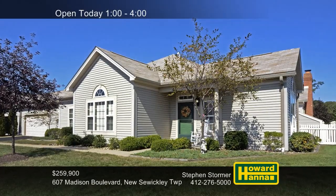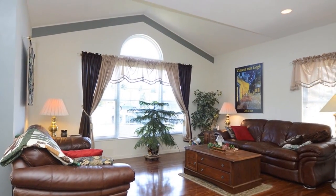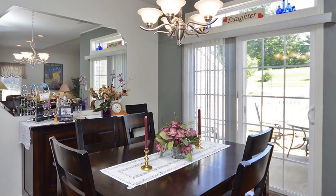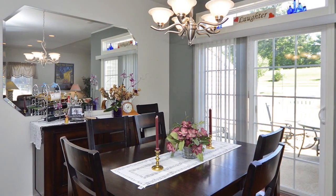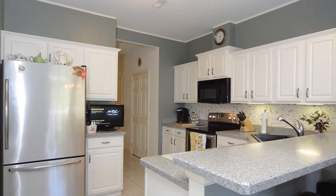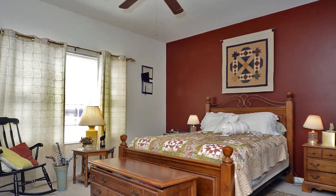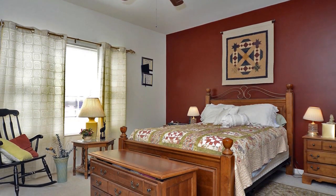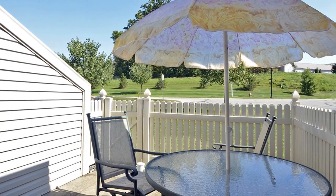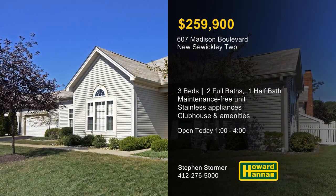You can enjoy one-level living at this spacious three-bedroom, two-and-a-half-bath patio home in Cranberry Township. This maintenance-free unit is located in the private, gated community of Freedom Crossing. It employs an open-concept floor plan with newer hardwood flooring and large windows for ample natural light. Crisp white cabinets line the walls of the kitchen, enclosing its stainless steel appliances. After enjoying the community's clubhouse and exercise facility, you can get a good night's rest in the master suite. A private patio is just off the dining area, and the shopping and dining of Cranberry are only minutes away. Enjoy a full tour between 1 and 4 this afternoon with host Stephen Stormer.